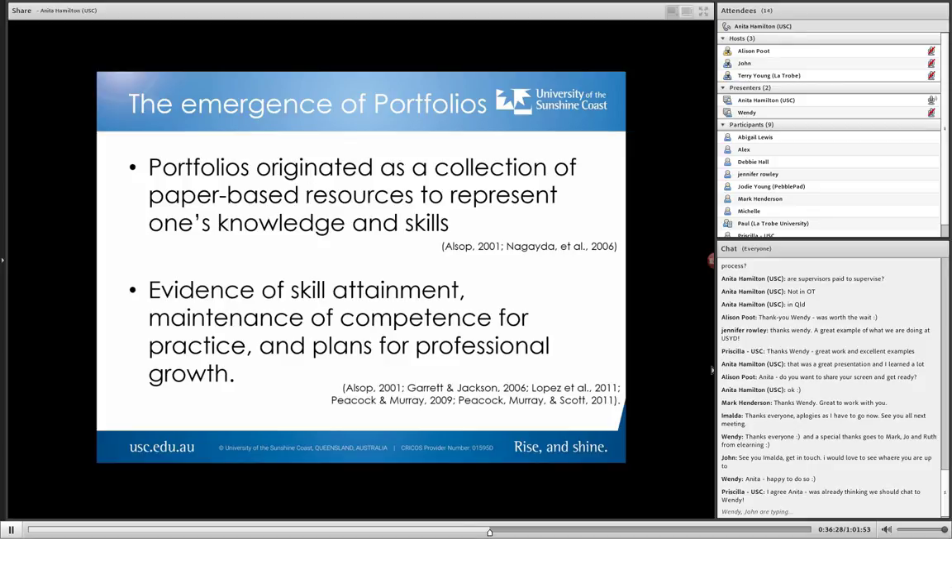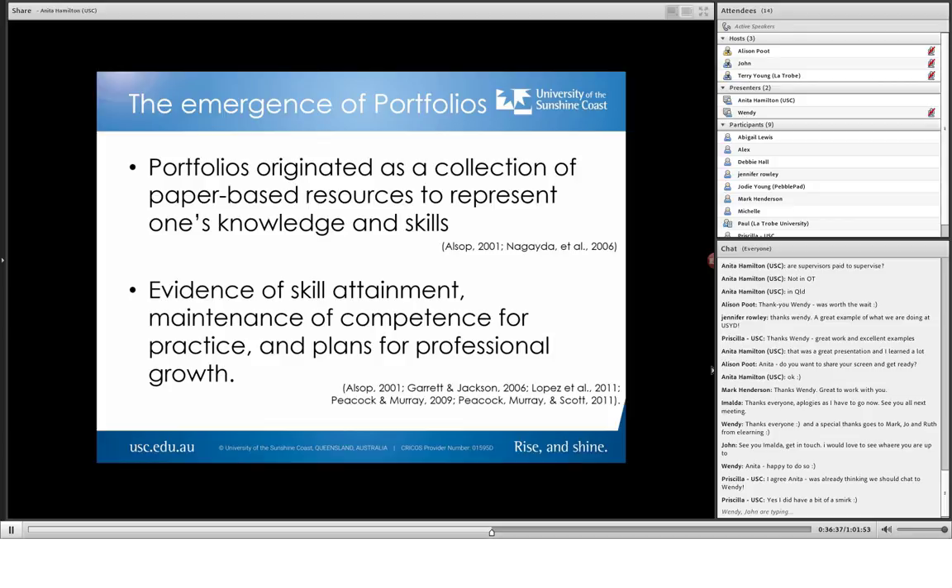I'm sure you're all pretty aware of the history of portfolios. They originated as a collection of paper-based resources to represent one's knowledge and skills, providing evidence of skill attainment, maintenance of competence for practice and plans for professional growth. This is exactly what we're aiming our students to be able to produce by the time they hit fourth year. But of course, nowadays, we want it to be in electronic format.